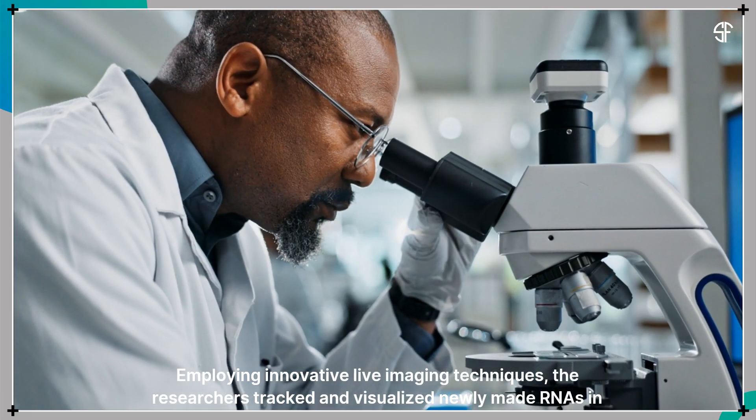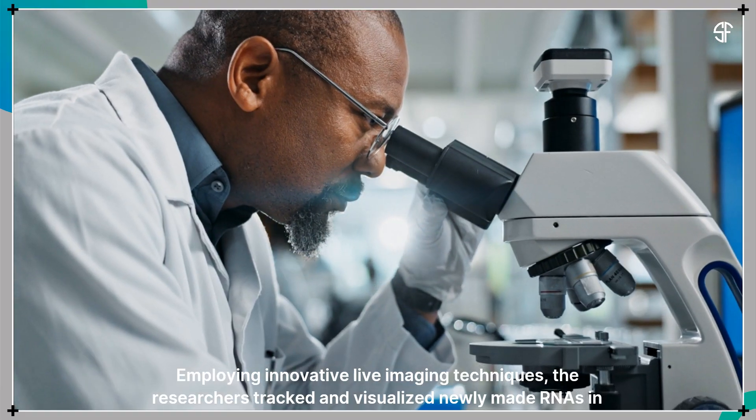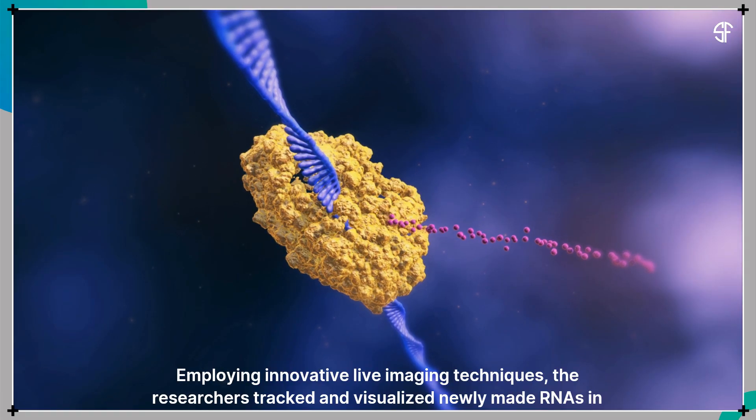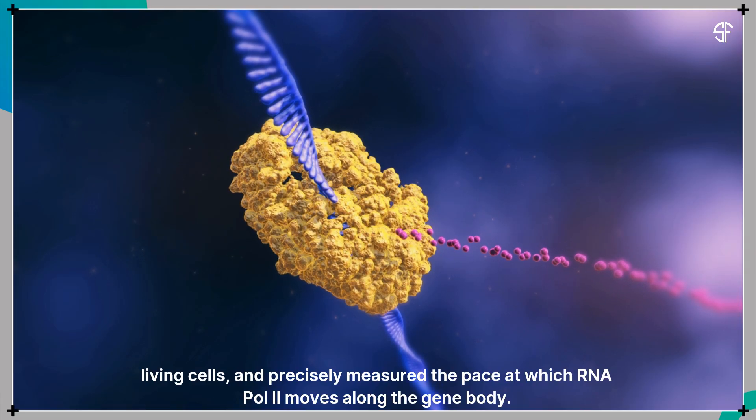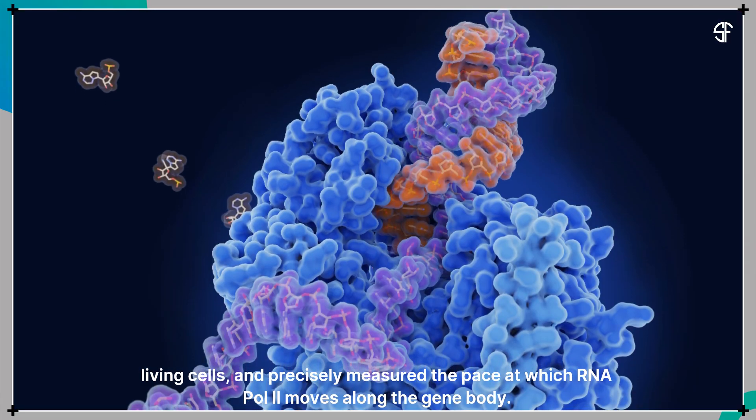Employing innovative live imaging techniques, the researchers tracked and visualized newly made RNAs in living cells and precisely measured the pace at which RNA polymerase 2 moves along the gene body.